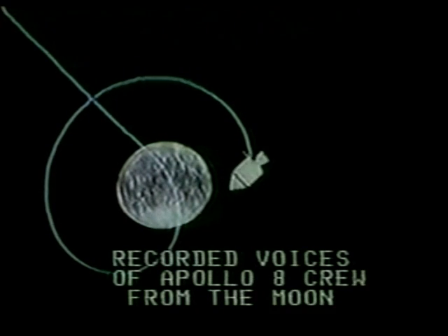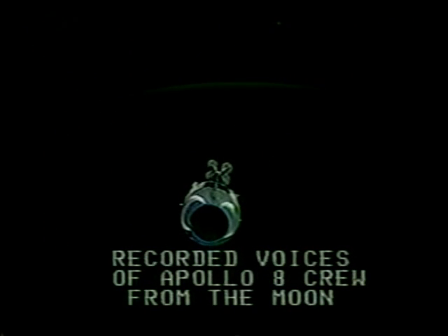Apollo 8, Houston, over. Go ahead, Houston, Apollo 8 — very complete. Our orbit is 169.1 by 16.5. Good to hear your voice. Apollo 8, Houston — Roger, 169.1 by 16.5, good to hear your voice.